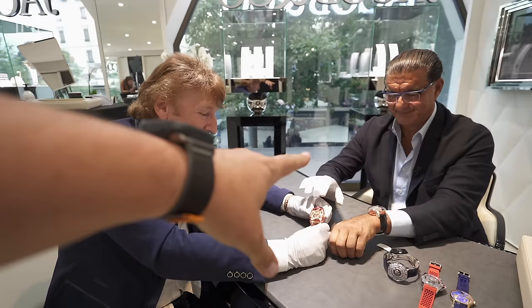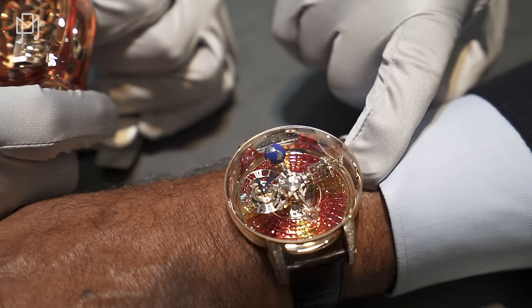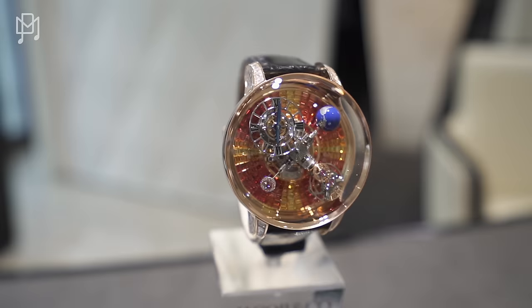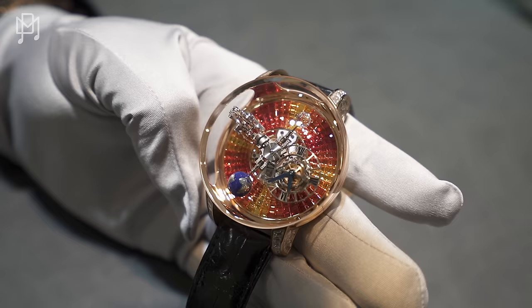I'm actually wearing something similar to this — this is an Astronomia with orange sapphires and yellow sapphires. You have to take it off Jacob, you have to see it! How much is this one? 1.5 million. That's a piece unique. Let me gently hand that back to you. This is also spectacular. So how do you come up with these color concepts? You come up with everything yourself? Yes.